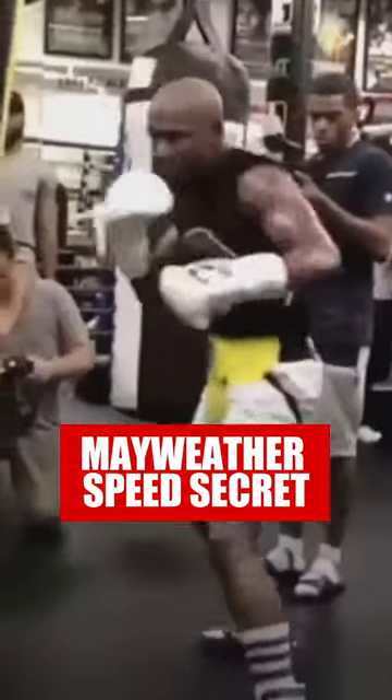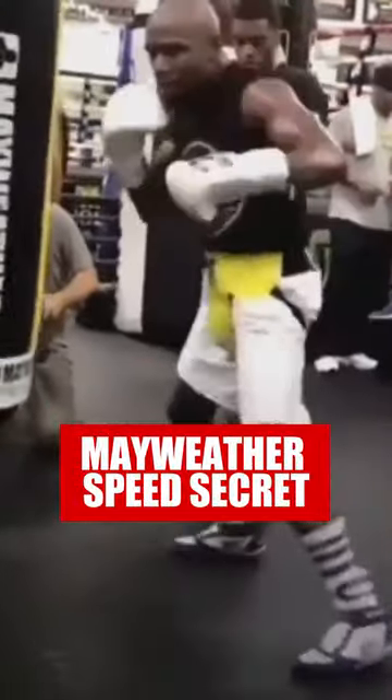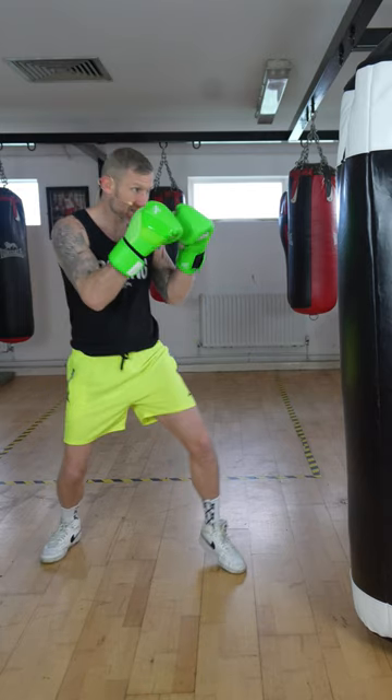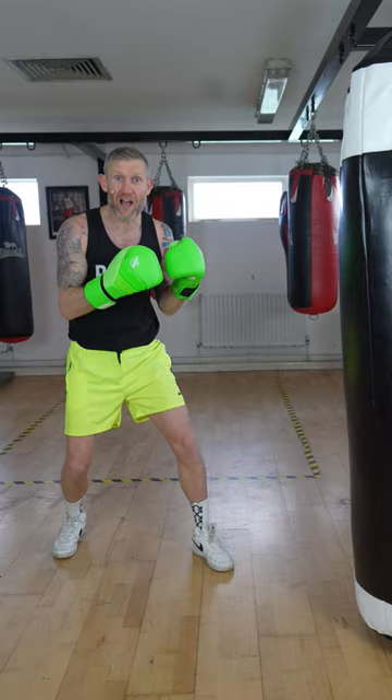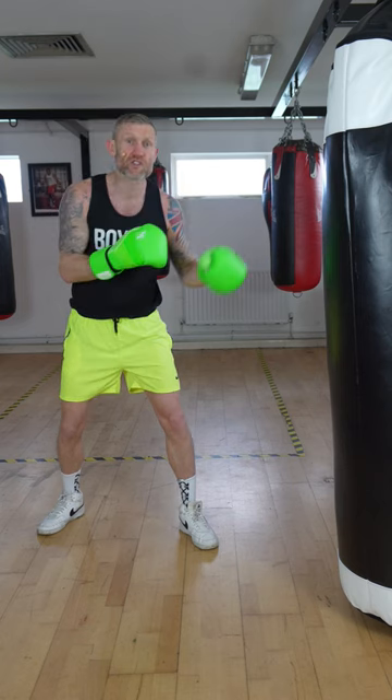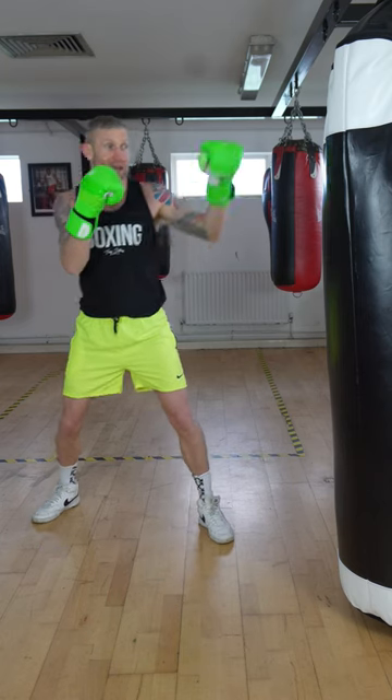Here's a secret that Floyd Mayweather used to use to get more speed in his punches. Regularly when we throw punches that come from our face, which is pretty fast. But Floyd, one of the greatest fighters of all time, could punch even faster. What he used to do to frustrate his opponents, he would put his arm out here and throw the jab from this position.